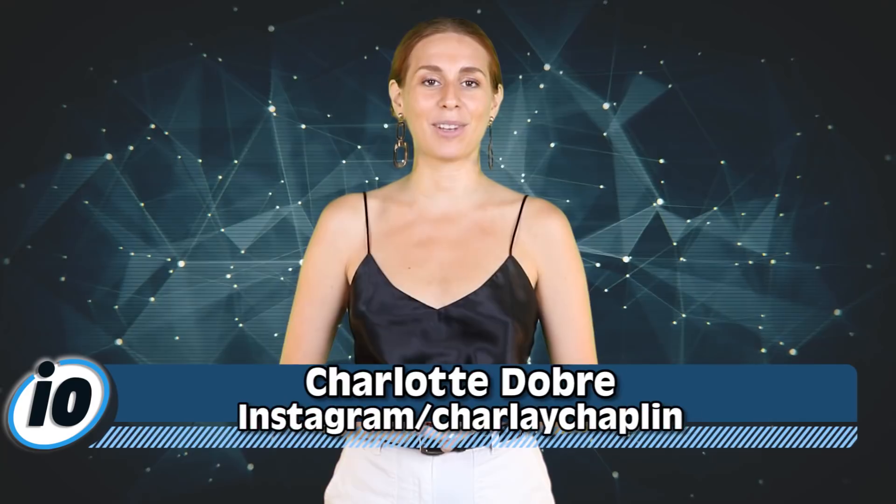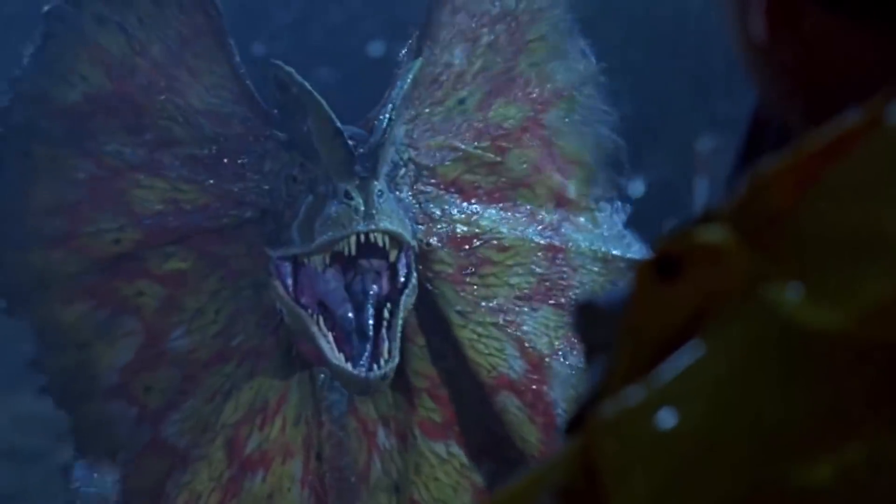Welcome back to IO, I'm Charlotte Dobre. Tell me in the comments below what your favourite dinosaur is. Mine's Dilophosaurus, the one that spits acid. We don't know if it spit acid, but I hope it did.